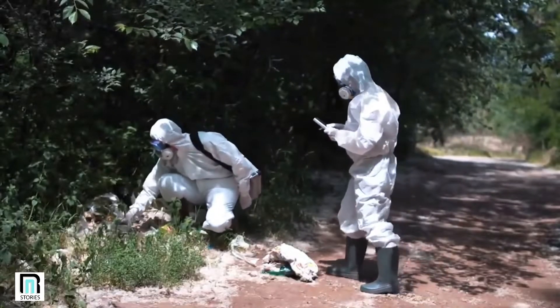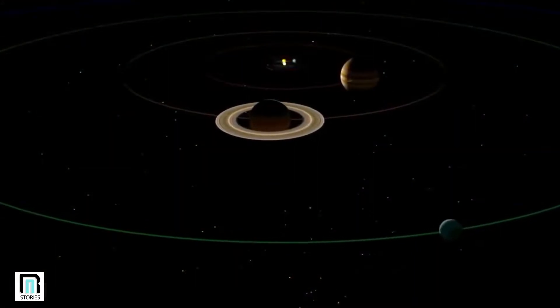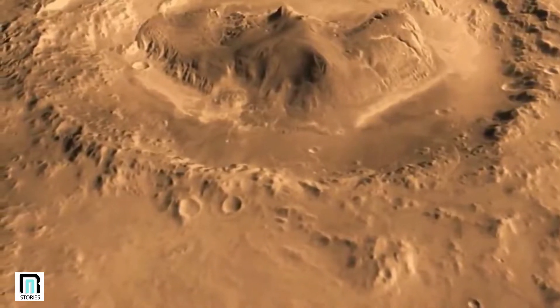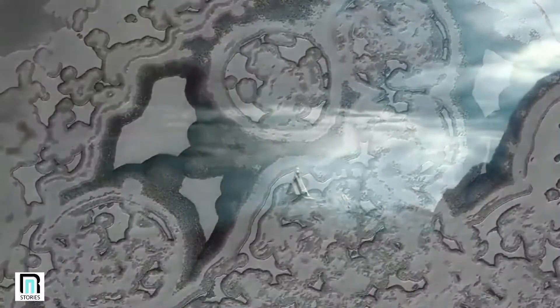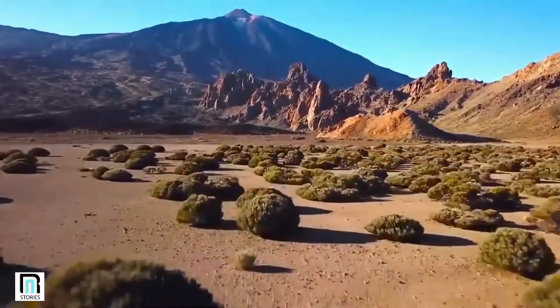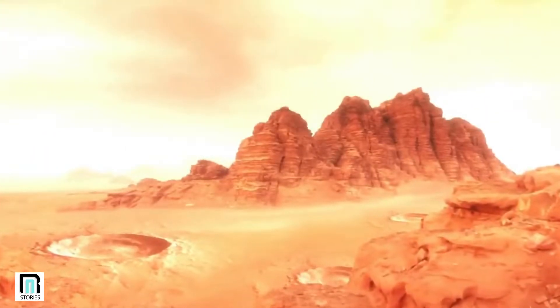In December 2018, researchers on the ground announced another fascinating revelation. Over the course of several orbits, the probe had put together a picture of a unique landmark known as the Korolev crater. In the Vastistas Borealis region of Mars, the landscape is low-lying, with sparse features and gently sloping planes. But rising up in the area is the Korolev crater, a vast depression stretching for 50 miles.